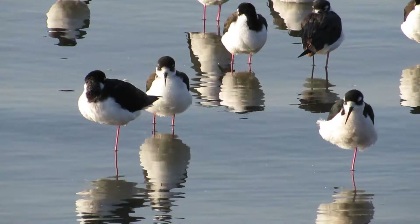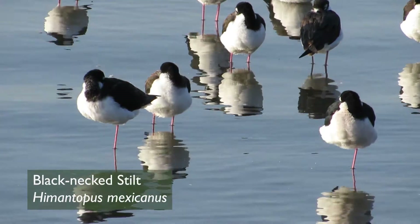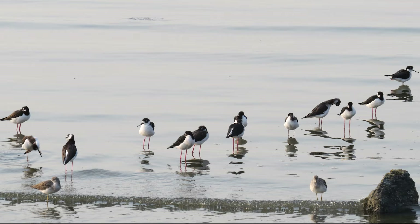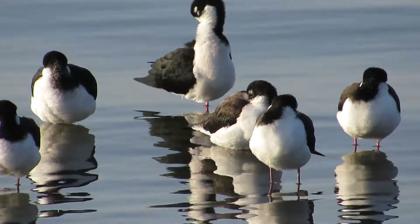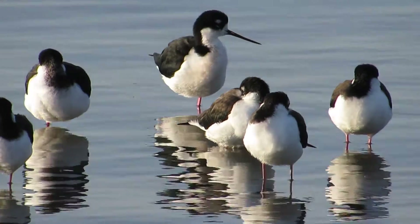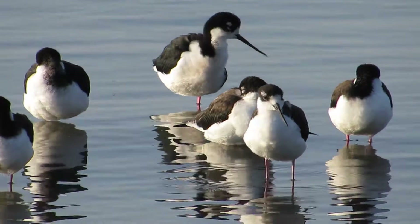Another easily identified shorebird is the black-necked stilt. These birds are striking black and white with bright red legs. Their legs are so long in proportion to their bodies that they look like they're walking on stilts. In fact, black-necked stilts have the longest legs of any North American shorebird. Listen to the call of the black-necked stilts.